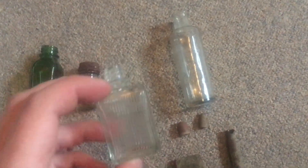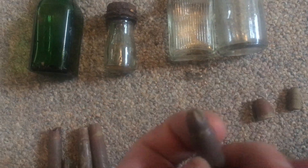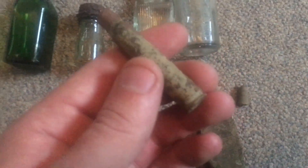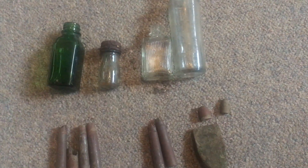So here's the roundup: a green bottle, a little bottle with something in it, a small bottle. Four shell casings dated 1942, two unfired shells from 1942 — blanks. An old shotgun cartridge, a different type of bullet I can't make out, a bullet tip, and another bullet tip — guessing from a pistol or something.